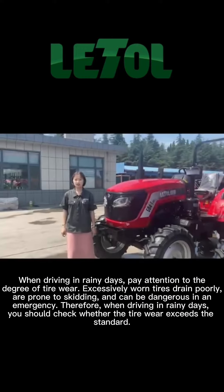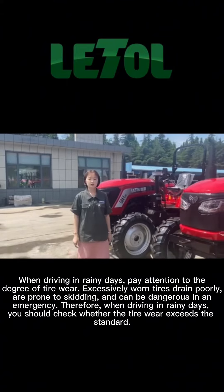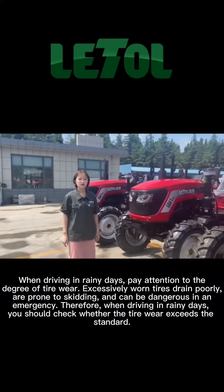When driving in rainy days, pay attention to the degree of tire wear. Excessively worn tires drain poorly and are prone to skidding, which can be dangerous in an emergency.